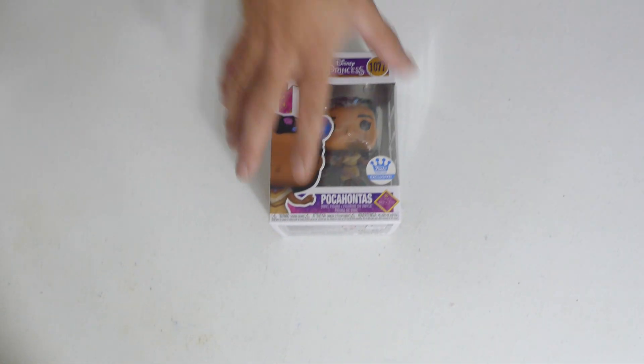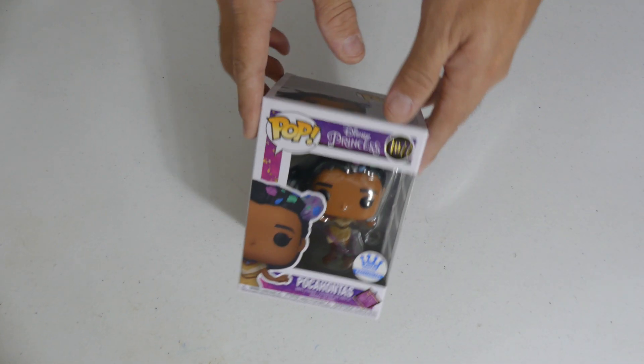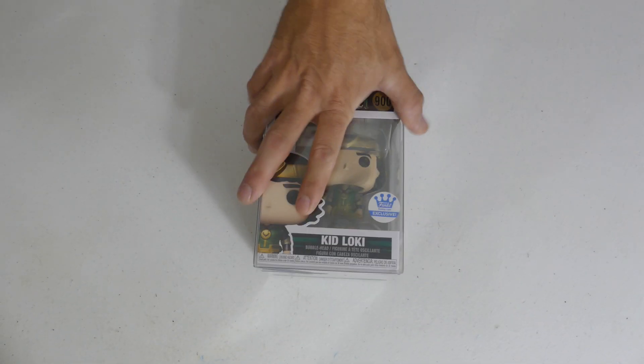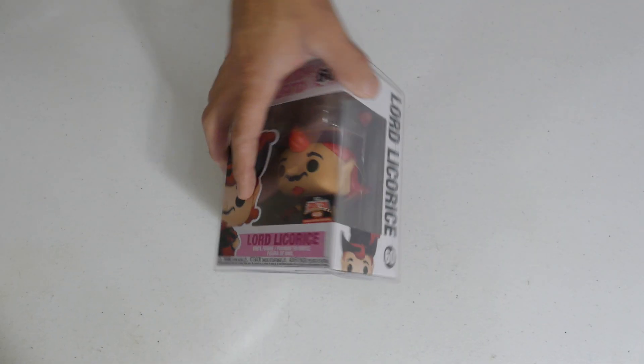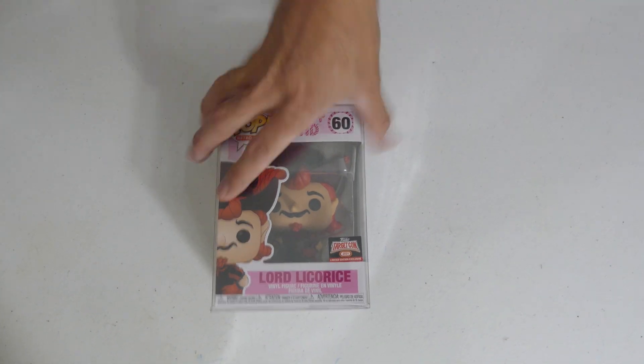This didn't come out of that collection — this is just me misplacing things. I just got this from the Funko Shop last week: Funko Shop exclusive Pocahontas. He just wanted to make a cameo! We got another Kid Loki — I think there's actually two in this collection. The Funko exclusive has a metallic paint job. And another Candy Land — do you recognize Lord Licorice? He's still a shelf warmer at Target — been warming the shelf for about six months, go grab him if you need him.